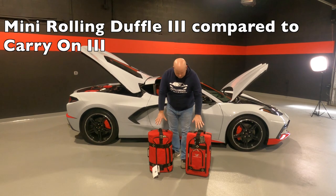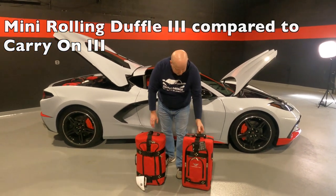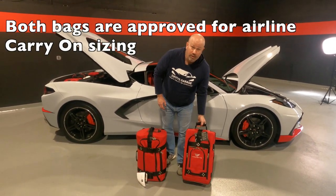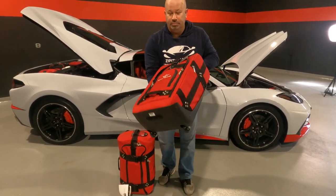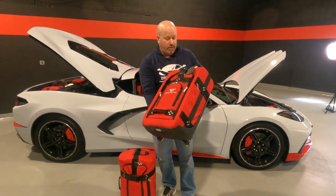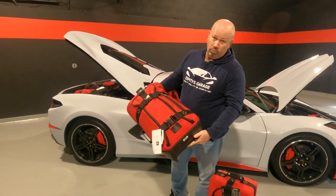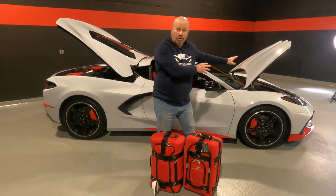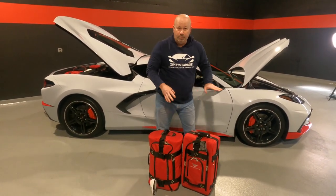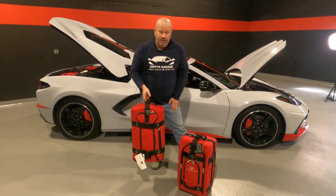You've got two different bags available from Club Glove that are carry-on size. This is their carry-on three — you can see this one has a C5 logo on it, so guess what kind of car I have? My car is not red, but it is blue. This is their carry-on piece that you see on the website, and this is the piece we've been putting in the C8 — the mini rolling duffel three. Both of these will fit inside the frunk of the C8 Corvette. The big difference between these two is about $150 price difference, with the mini rolling duffel being the less expensive option.